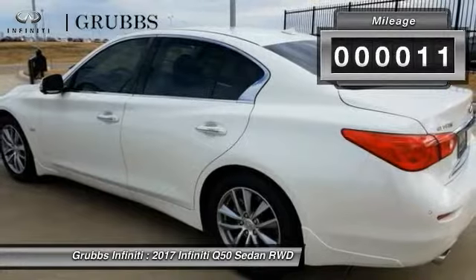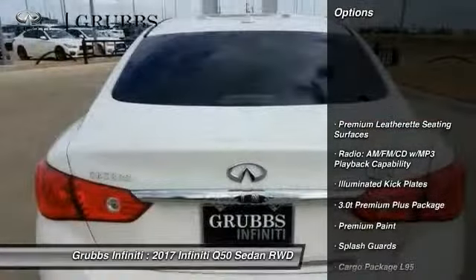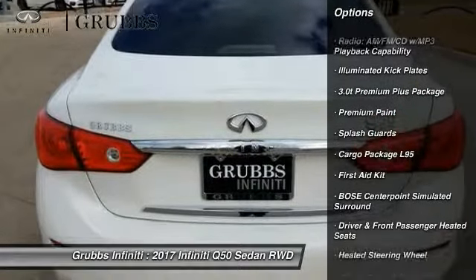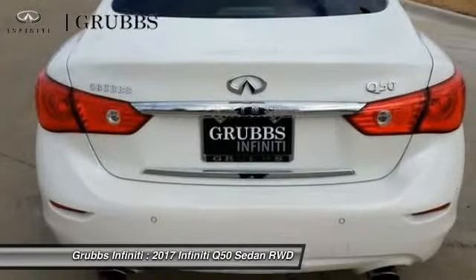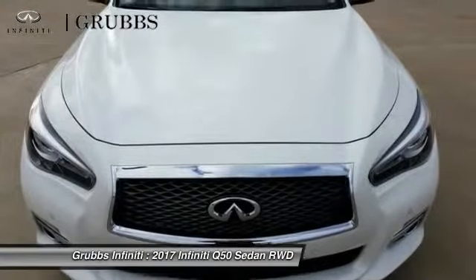This vehicle has less than 100 miles. Here are some of this vehicle's great options: power passenger seat, traction control, remote engine start, leather wrapped steering wheel, dual airbags, air conditioning, power steering, alloy wheels, four-wheel disc brakes, and fog lights.